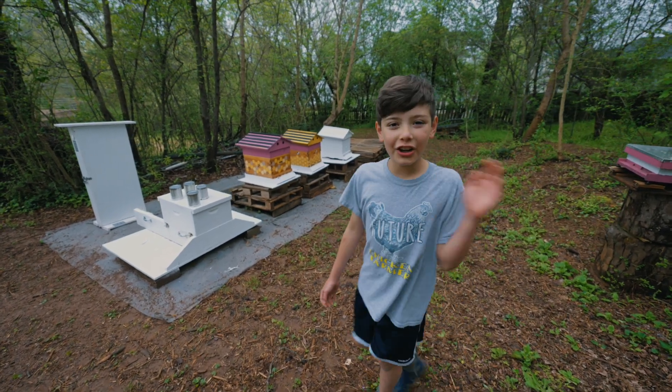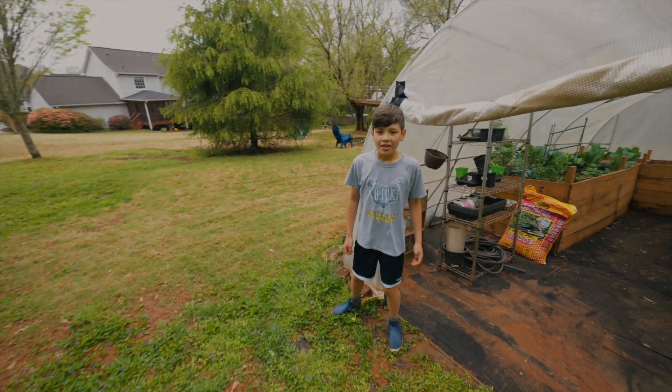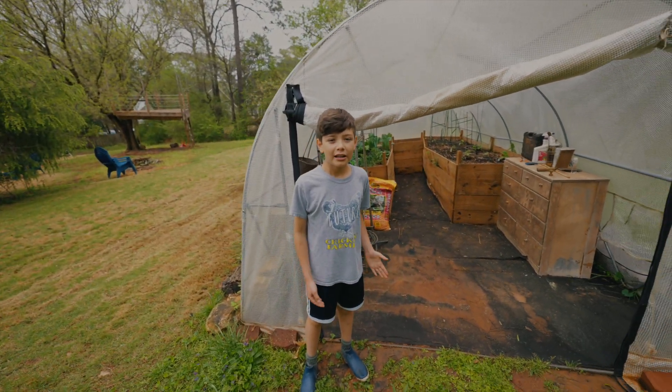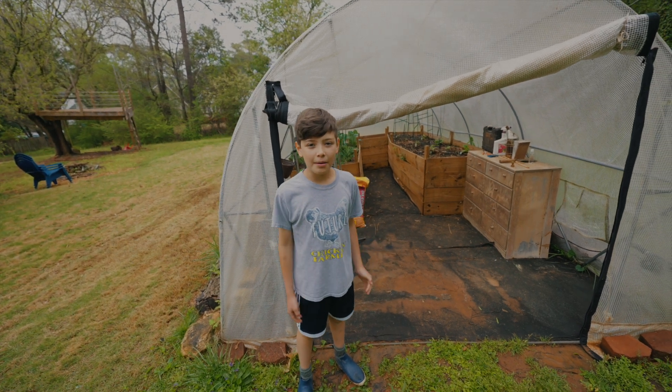Let me show you the greenhouse. This is our greenhouse where we grow delicious vegetables like tomatoes, kale, and cucumbers.